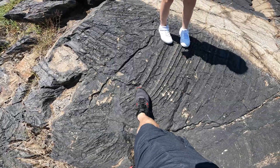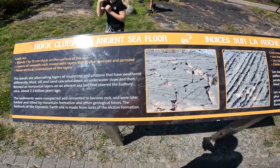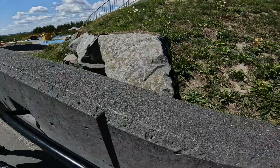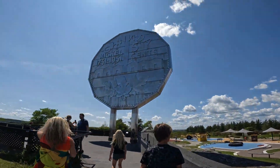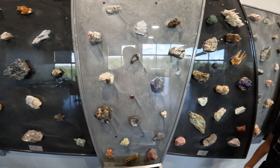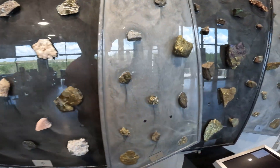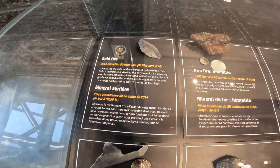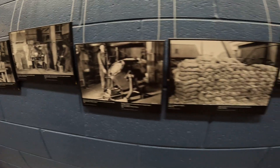I want to go in there, that looks fun! We can see rocks and mineral displays. The mine tour starts in 30 minutes, so meanwhile let's play on the playground. You can find copper, nickel ore, silver, gold, iron, and zinc around the exhibits.